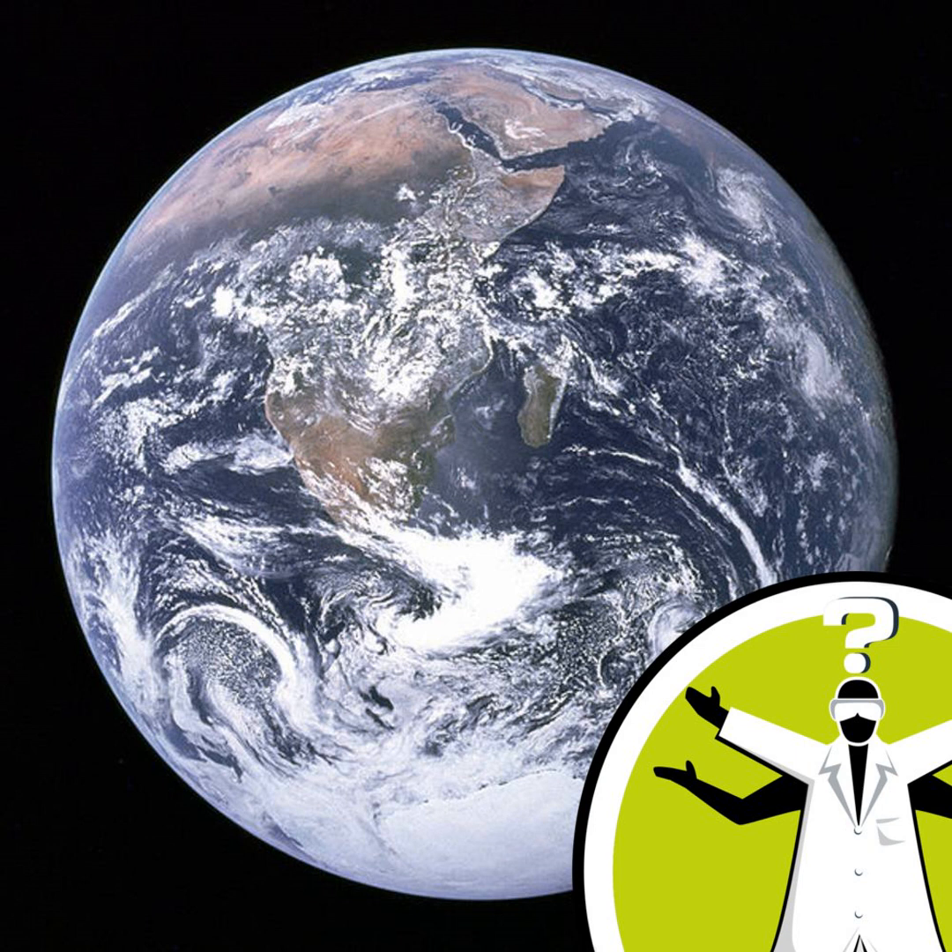Question of the Week from the Naked Scientists. Hello and welcome to Question of the Week from the Naked Scientists with me, Diana O'Carroll. This week we've a weighty issue.